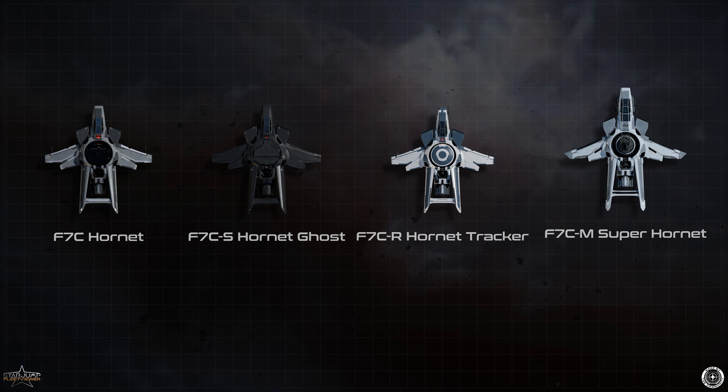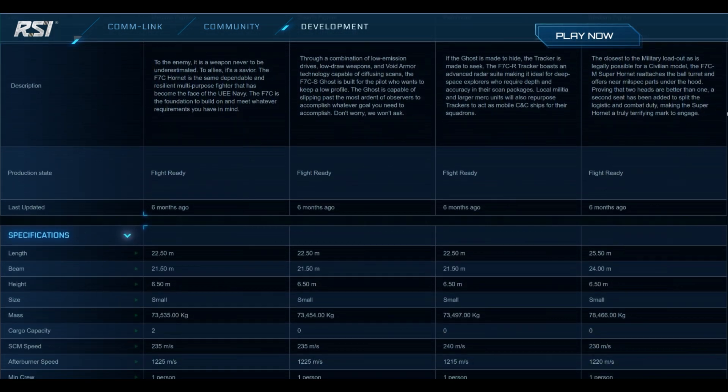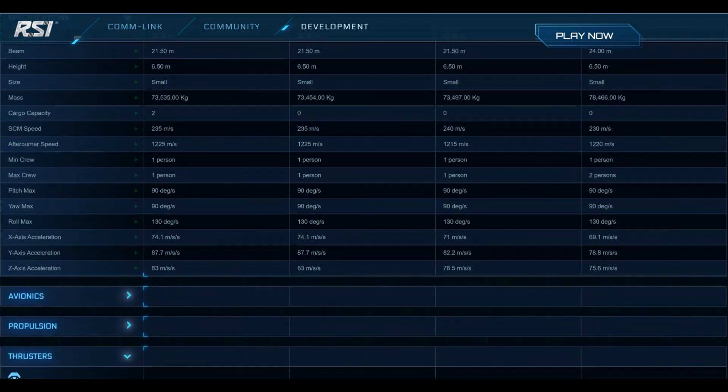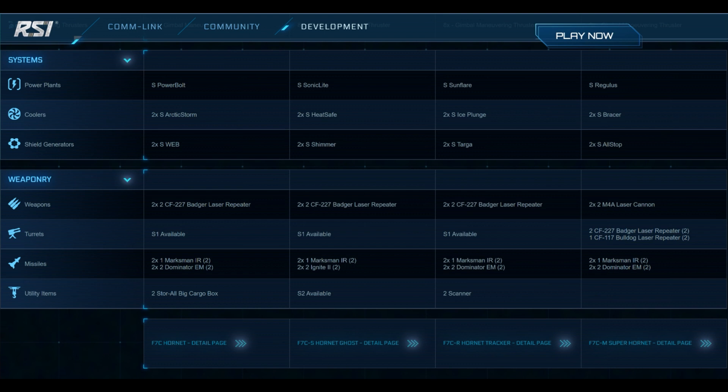Comparing the standard Hornet to the Ghost and Tracker variants, there's a minimal difference. When it comes to speed and maneuverability, the standard and the Ghost are identical. The Tracker, however, has a slightly increased SCM speed with a bit of maneuverability cost. The components of these three variants all stay the same in numbers and size. The real difference comes down to their function and intended purpose. The Ghost comes with a stealth coating, resulting in an epic black paint job, and also comes with a Ghost module in its center size 5 ball mount. With stealth not being fully implemented as of yet, the Ghost almost feels like a skinned version of the F-7C.